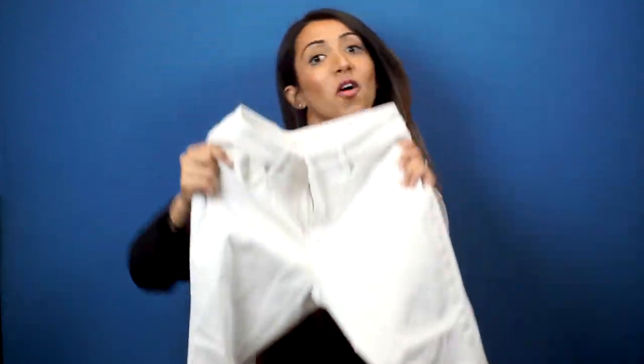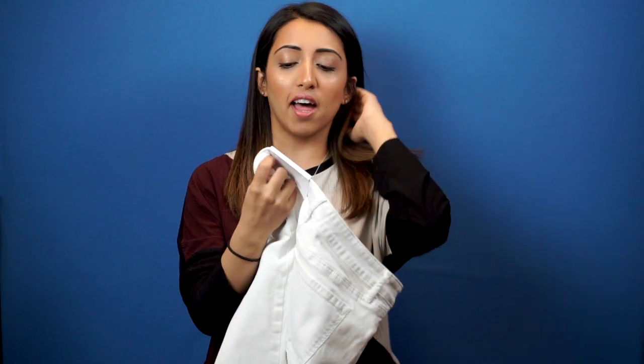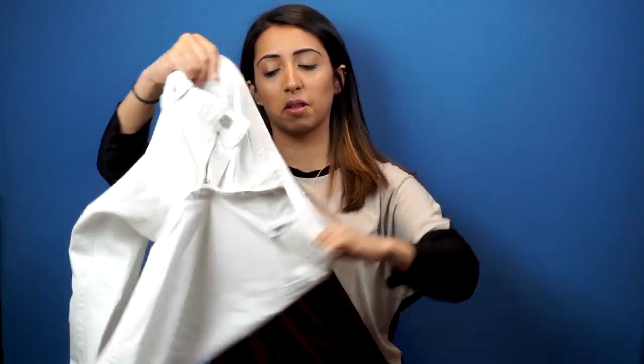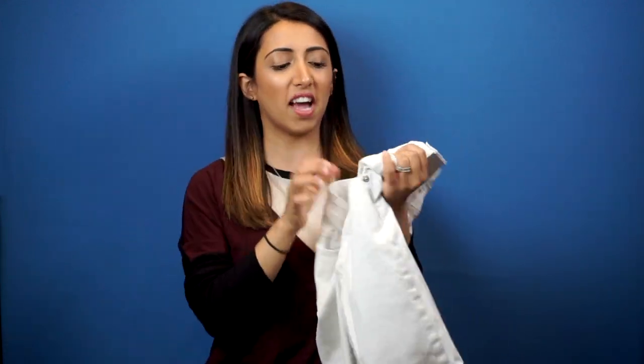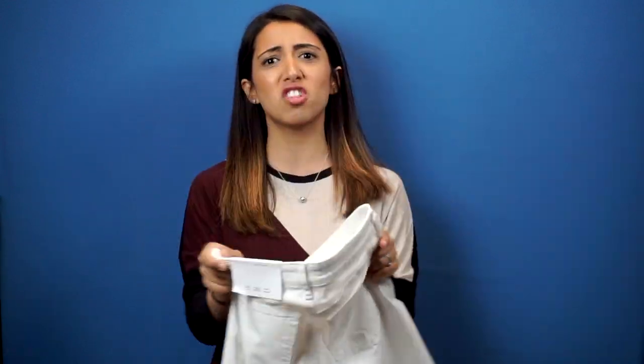White jeans are a summer staple and I got mine from The Loft. I got these white jeans in a size 26 curvy skinny — I feel like I'm a little curvy, but they fit really well. I could have sized down, but I like how they feel. I don't like super fitted jeans, especially on vacation. White jeans are just a good summer staple to have. I could literally wear them with that plain white shirt and some colorful earrings for a great outfit.